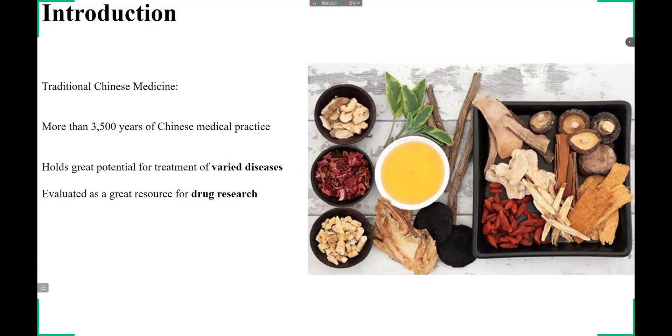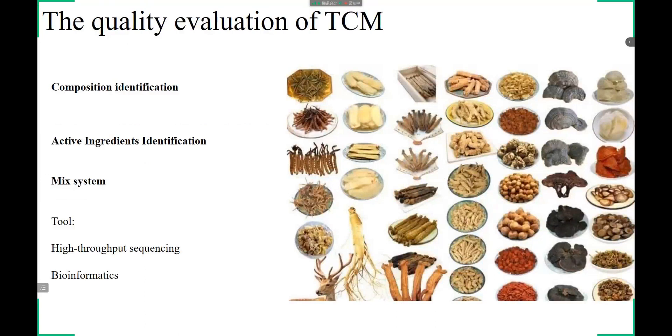First, I will introduce the background of our work. Traditional Chinese medicine, TCM, is a branch of traditional medicine based on over 3,500 years of Chinese medical practice encompassing various forms of herbal medicine. TCM preparation, i.e. formula, has considerable promise for treating various diseases and is a great resource for drug development. With the advancement in bioinformatic tools and the accumulation of related data, DNA-based TCM component identification has become an emergent issue.